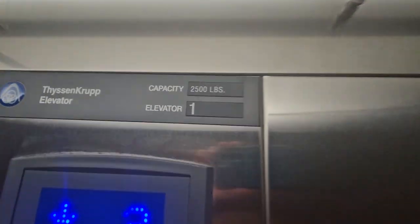Here's the interior — basic, typical electricity cut elevator. Capacity: 25 lbs.